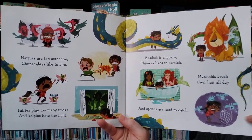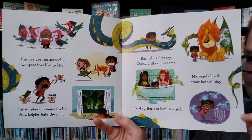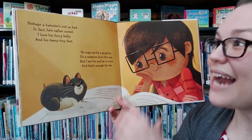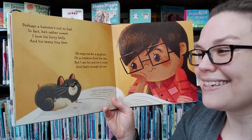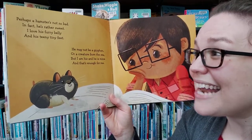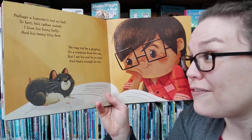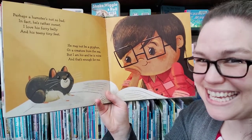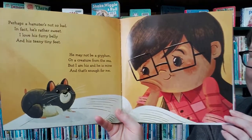Look at all those animals. Would you want to have any one of these? What do you think? Which one's your favorite? Perhaps a hamster's not that bad. In fact, look — he's rather sweet. I love his furry belly and his teeny tiny feet. He may not be a griffin or a creature from the sea. But I am his and he is mine. And that's enough for me. The end.